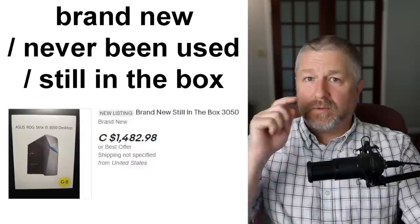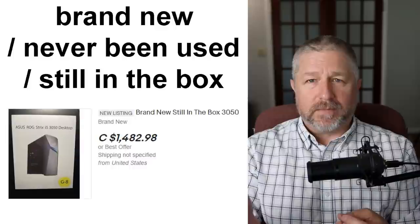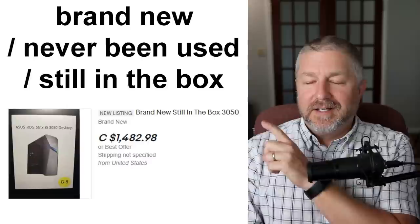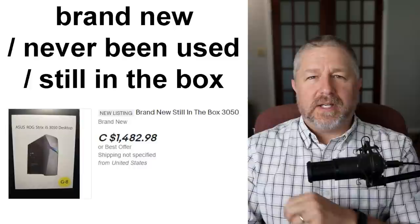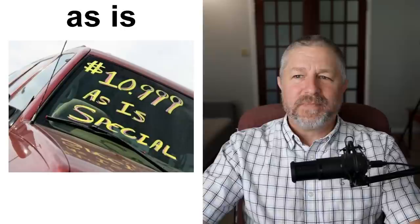We also have 'brand new, never been used' or 'still in the box.' This means someone bought something and never actually used it. Maybe you bought a camera, took it home, opened the box, looked at it, and never used it. You'd describe it as 'brand new,' 'never been used,' or 'still in the box' — meaning you never really used it. In this ad, someone is selling what looks like a computer, 'brand new, still in the box.' They're saying: 'I bought this but never used it at all.'